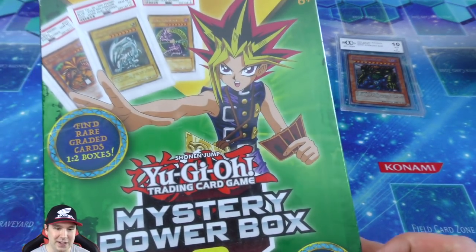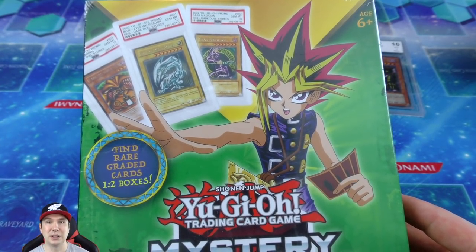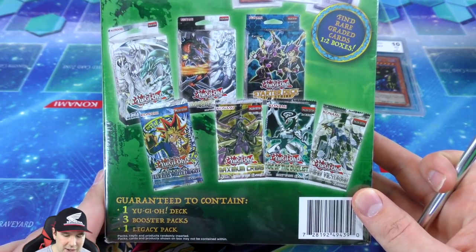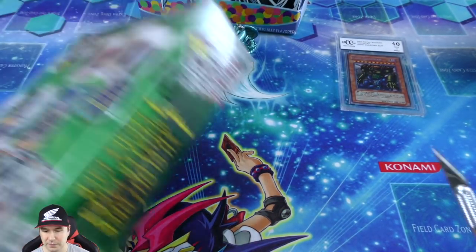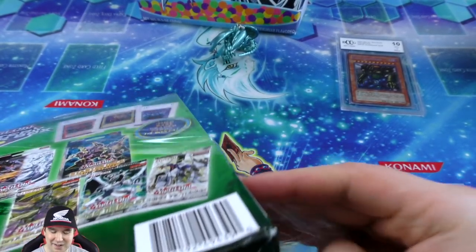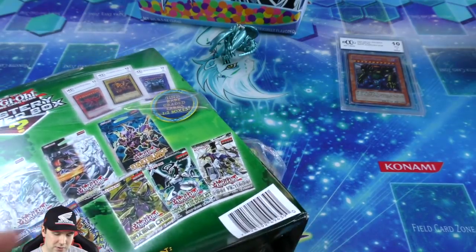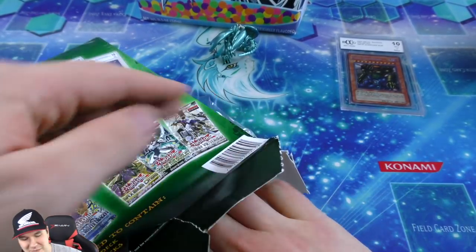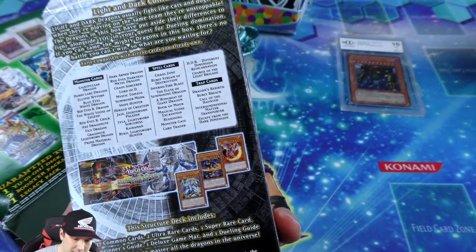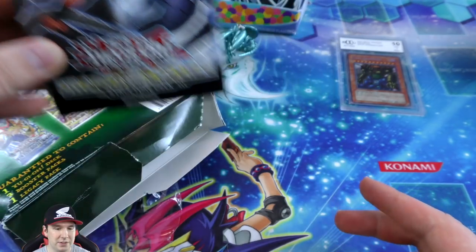Maybe we can finish off things even stronger by getting a graded DDS foil. Let's see what we have in the other box: a Yu-Gi-Oh deck, three booster packs, a legacy pack, plus the graded card. We got a whole structure deck in here - a classic Dragons Collide structure deck! Nice old dragon structure deck, kind of neat. Haven't seen those cards being played in a long time.